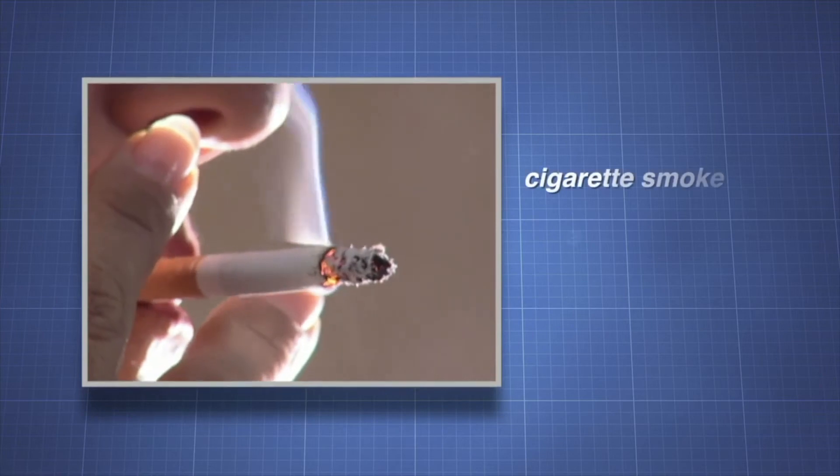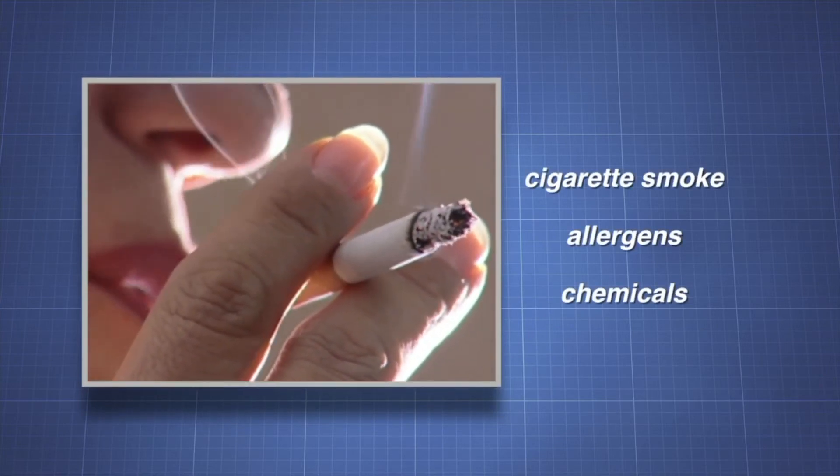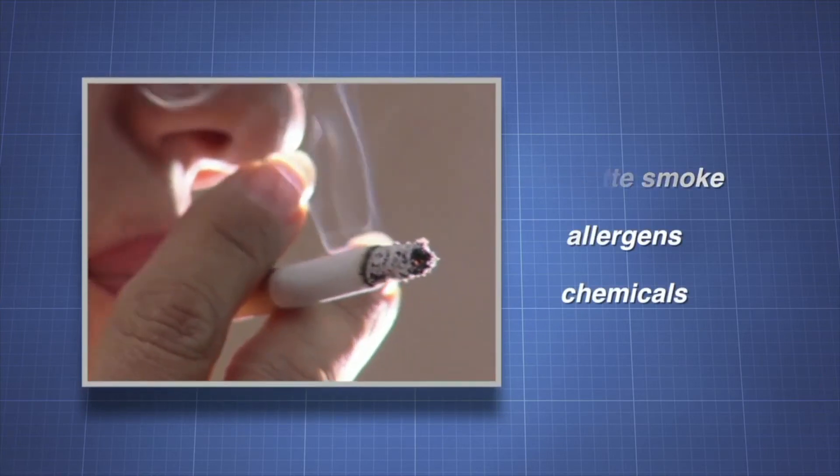Inhalation of foreign bodies, such as cigarette smoke, allergens, and chemicals can cause diseases and conditions of the respiratory system.